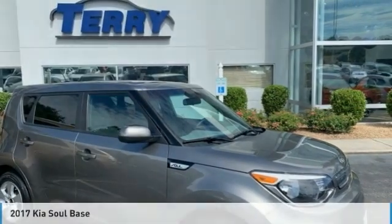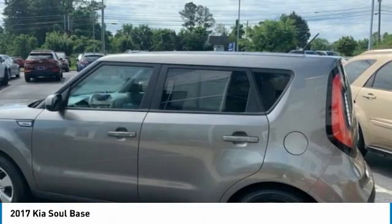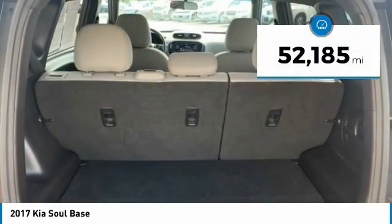In the 2017 Soul, the Soul is quick and ready with its innovative catchy style. A sharp, roomy, and well-fitted cabin, and a comprehensive list of safety and fun features. This vehicle has less than 55,000 miles.